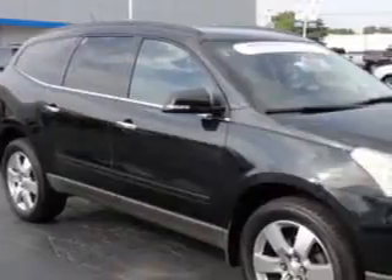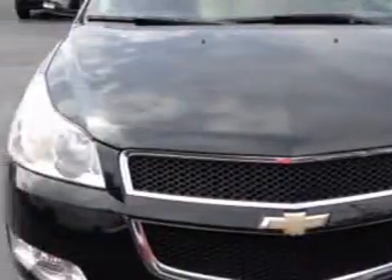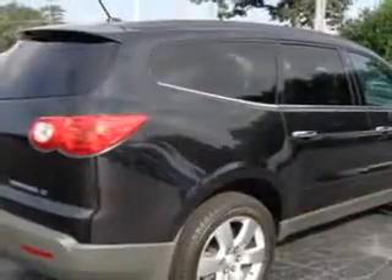At Chevrolet of Homewood, we know you need a car that offers convenience, comfort, and space — whether taking the kids to their soccer game or having a night out with your friends. And here it is.